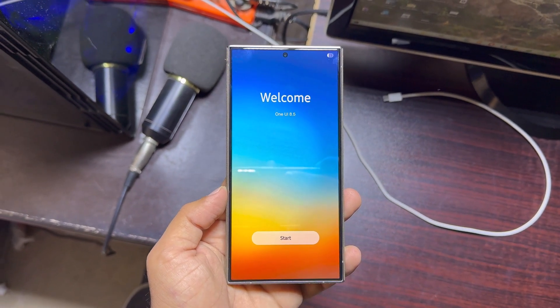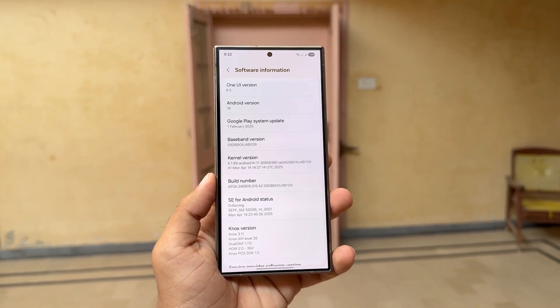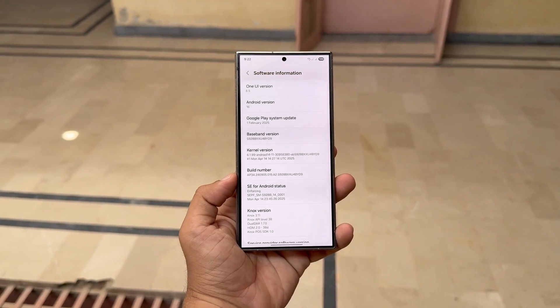Samsung seems to be switching up its software strategy. A major Android version now comes with foldables in mid-year, while a feature-packed .5 version arrives with the Galaxy S series in the new year. And it's not just the software.